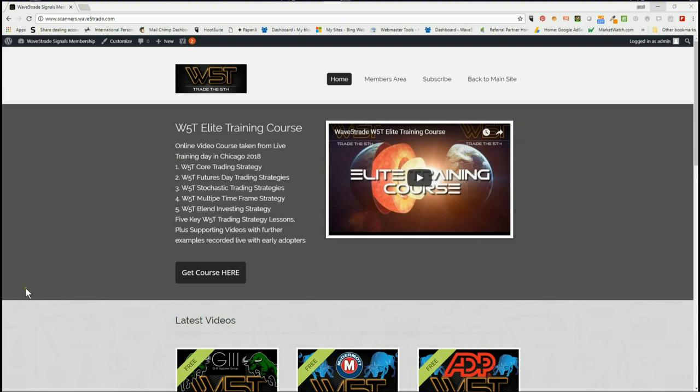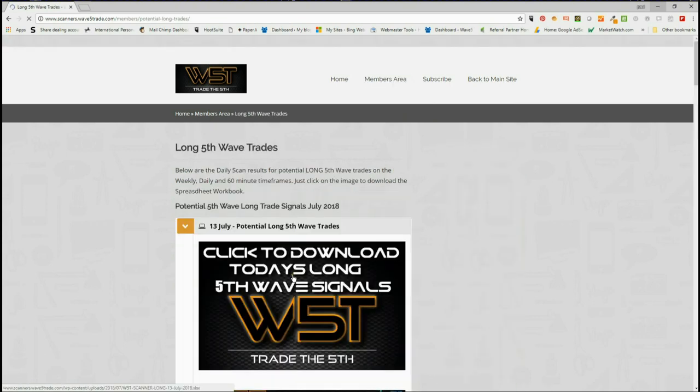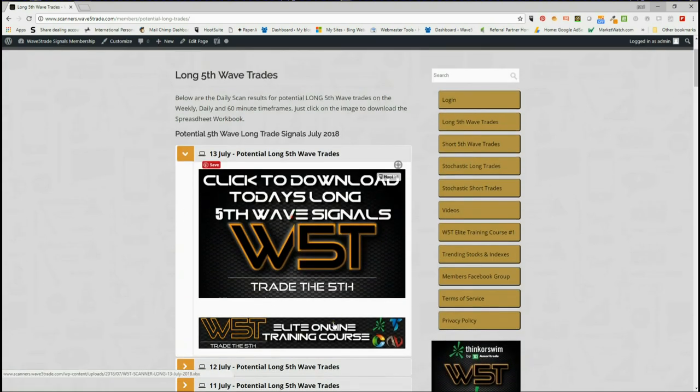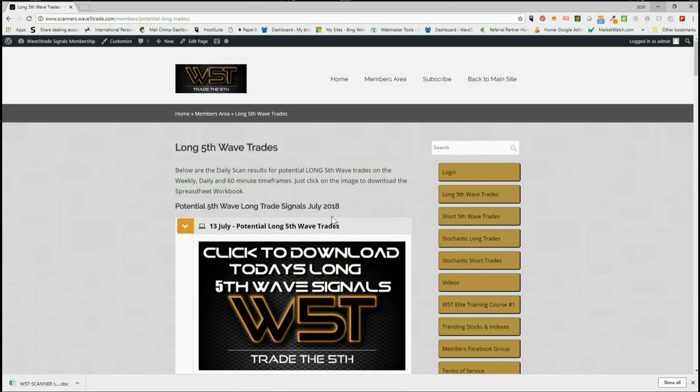These signals all come from our stock scanner membership in the members area. Our members get the option to download spreadsheets on both long and short fifth wave trades on the weekly, daily, and 60-minute timeframes. All they do is click on the image and download the spreadsheet for the day. The spreadsheet sometimes has hundreds of trades between both long and short every single day for potential fifth wave trades, and they are the highest probability move in a trend.